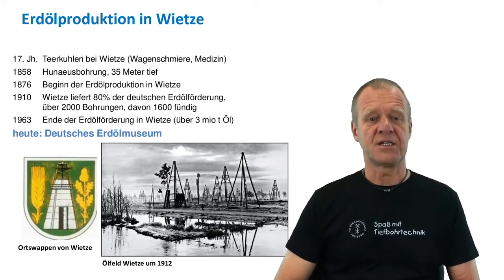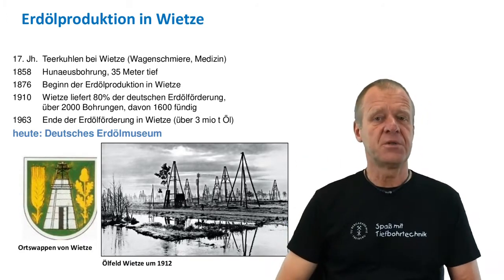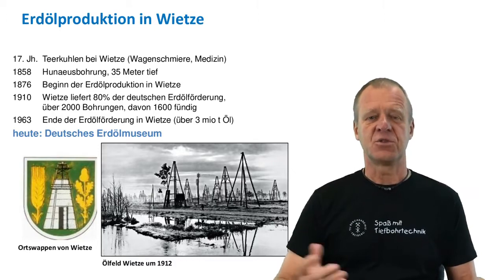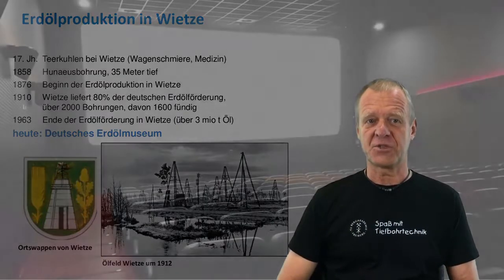Today, only the emblem of Vitse reminds us of those days, and of course the German Petroleum Museum. This Petroleum Museum is well worth seeing, and now we want you to get a little impression of it. So here you go with a short movie.